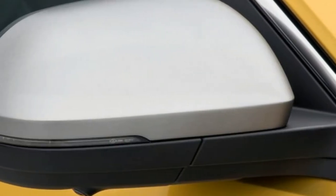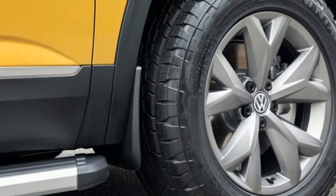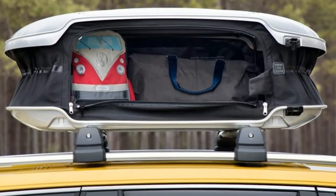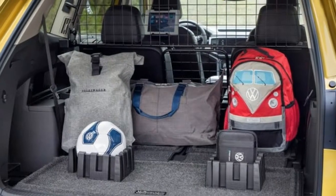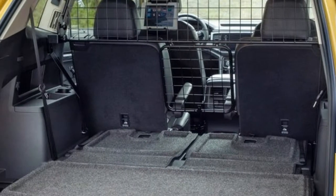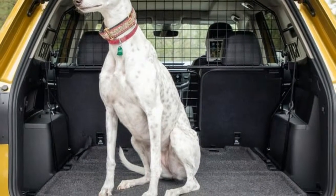Everybody's working for the weekend. The automaker is taking the opportunity to show consumers potential accessories for its new 2018 Atlas SUV by way of the Atlas Weekend Edition, on display at the Chicago Auto Show. The Weekend Edition is technically a concept in which the vehicle is a production model but some of the add-ons are still under development.